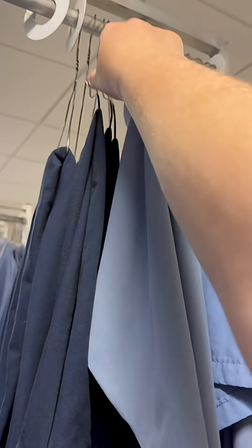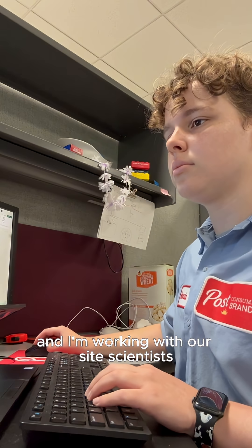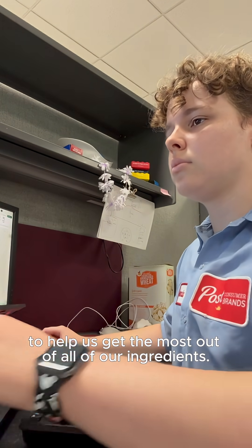I start off by grabbing my uniform. This summer, I'm analyzing downtime data to find areas where the plant can improve, and I'm working with our site scientists to help us get the most out of all of our ingredients.